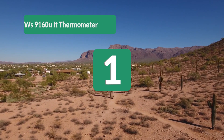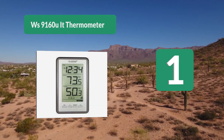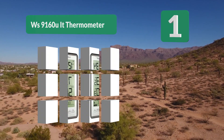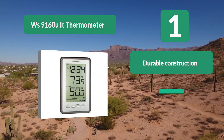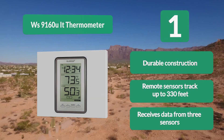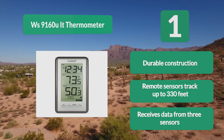Number 1: La Crosse WS9160 UIT Thermometer. Sometimes you can't see outside your home, and you may think the day is going to be warm only to be hit with a stiff breeze as soon as you open the door. With this system from La Crosse, you can display temperature in either Celsius or Fahrenheit. It features durable construction, remote sensors that track up to 330 feet, and receives data from up to 3 sensors.